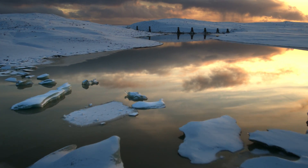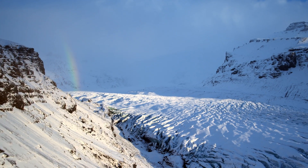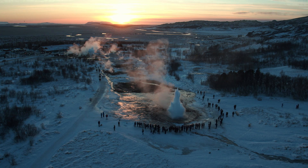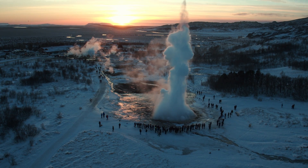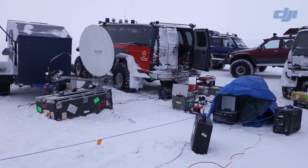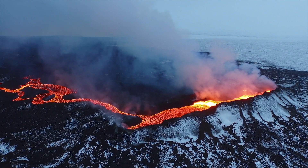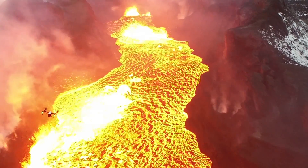Iceland, home to some of the most breathtaking landscapes in the world, but also some of the most harsh conditions known to man. About one year ago, DJI came to Iceland with Good Morning America to live stream a volcanic eruption straight into the homes of millions of viewers.